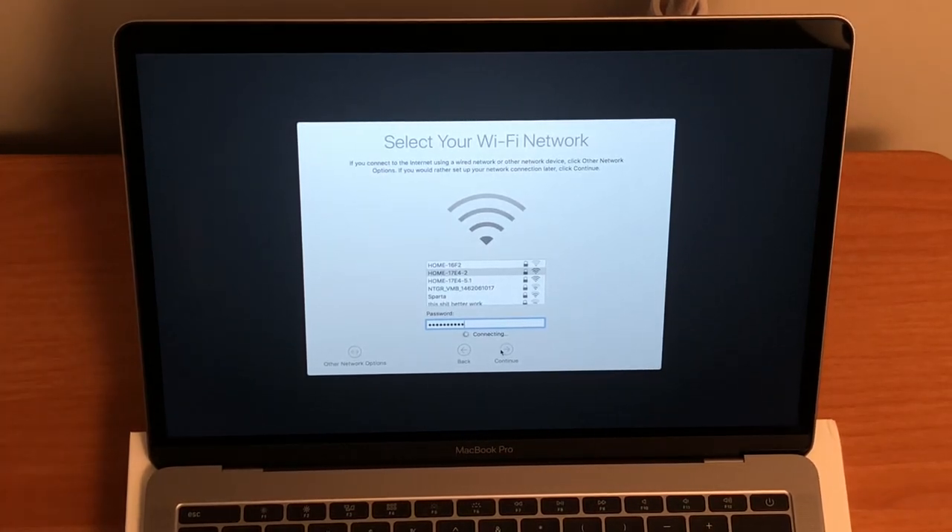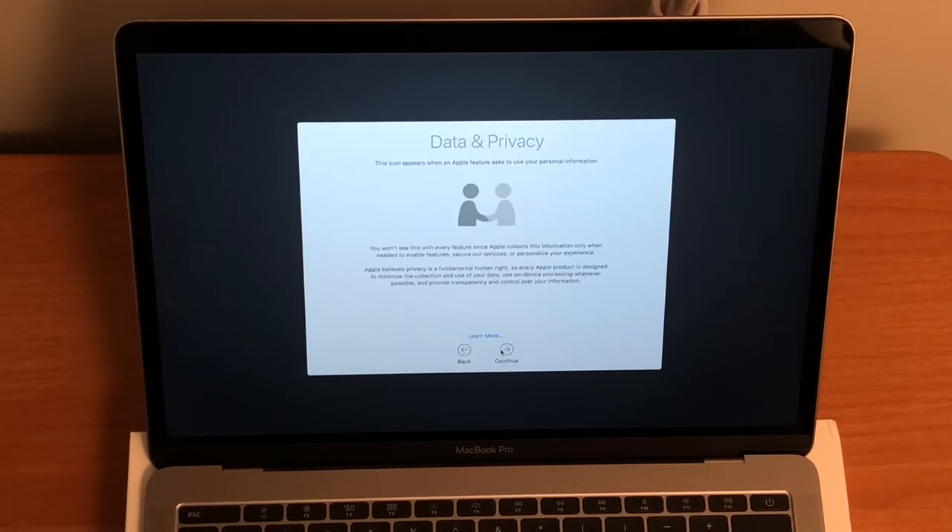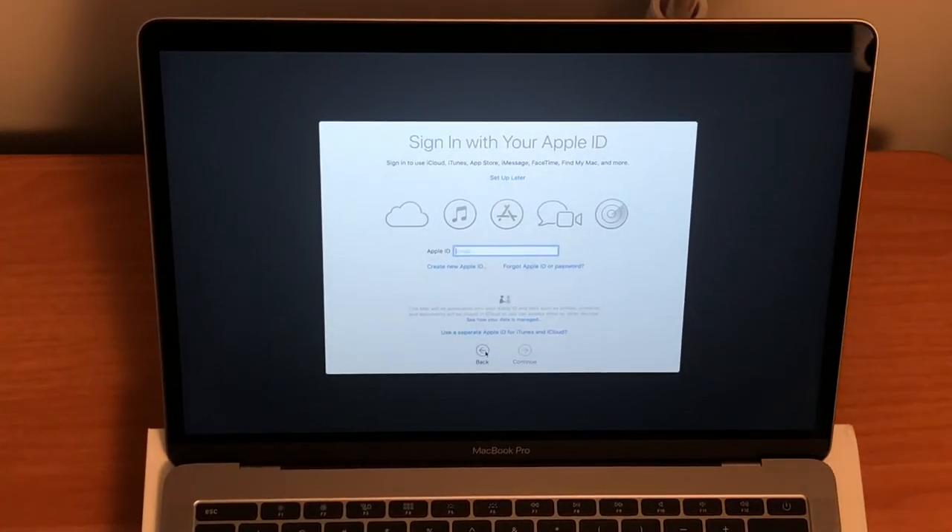All I did on my old one was change the motherboard for $150 because I did it myself, and changed the battery for about $70 to $80, which I also did myself, and then it lasted nine years. Let me set this up and I'll be right back.